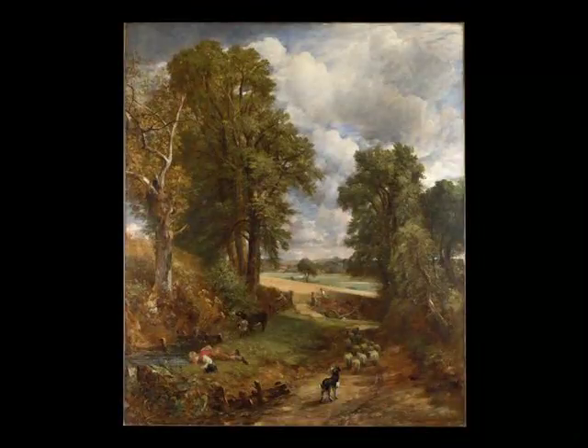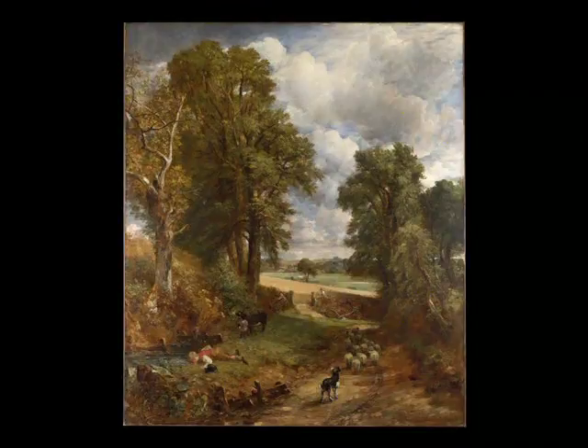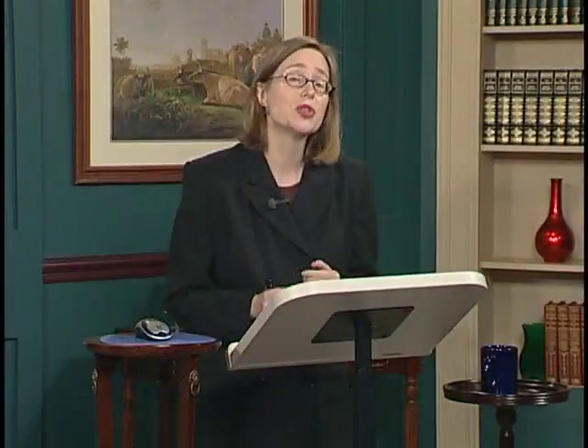It was still unsold in Constable's studio at the time of his death in 1837. A group of his friends gathered money together to purchase this painting and present it to the still-youthful National Gallery in the same year. It was the first of the six Constables to enter the collection.